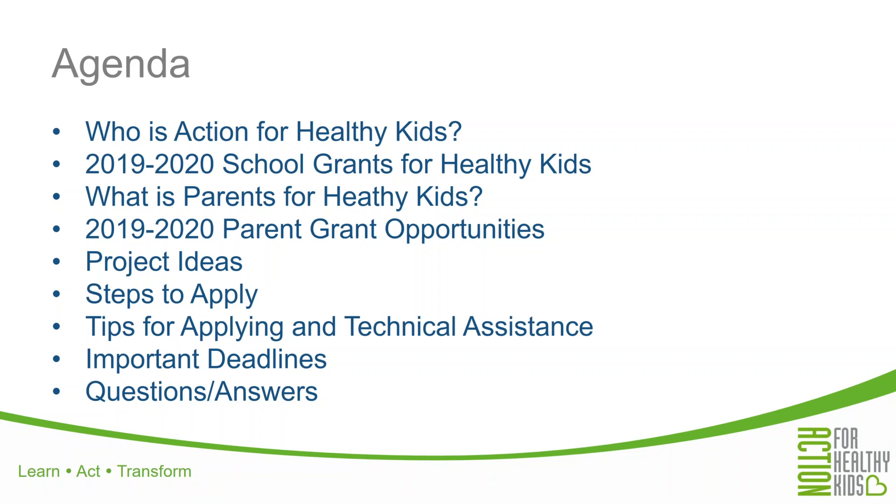Here's the agenda for today's 45-minute webinar. First, I'll give you a little bit of background on Action for Healthy Kids and the work we do in schools. We'll then briefly cover all of our 2019-2020 grant opportunities, while spending most of the time talking about parent grants specifically. We have split parent grants into two opportunities this year — one for nutrition projects and one for physical activity projects. These grants are associated with our Parents for Healthy Kids initiative. Later on, we'll discuss some project ideas, how to apply, an important deadline, and give you some tips. We will be answering questions throughout the webinar and at the end as well.